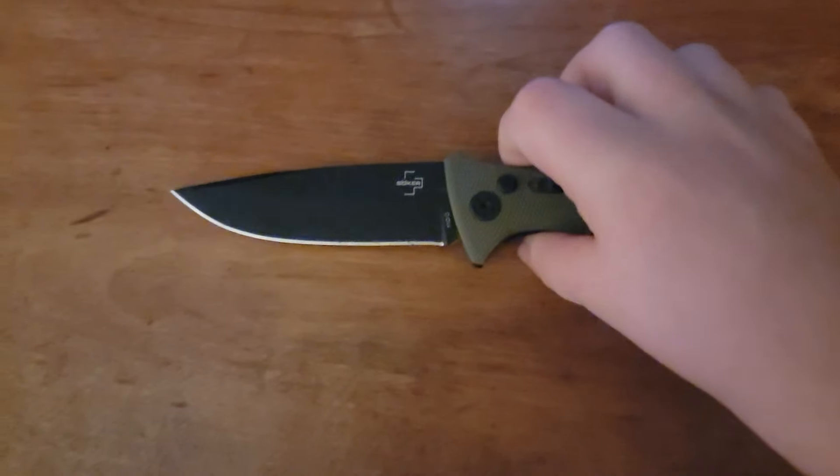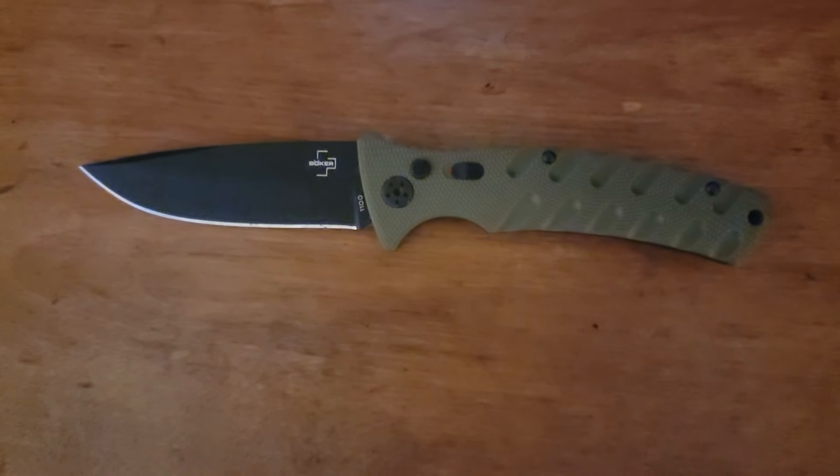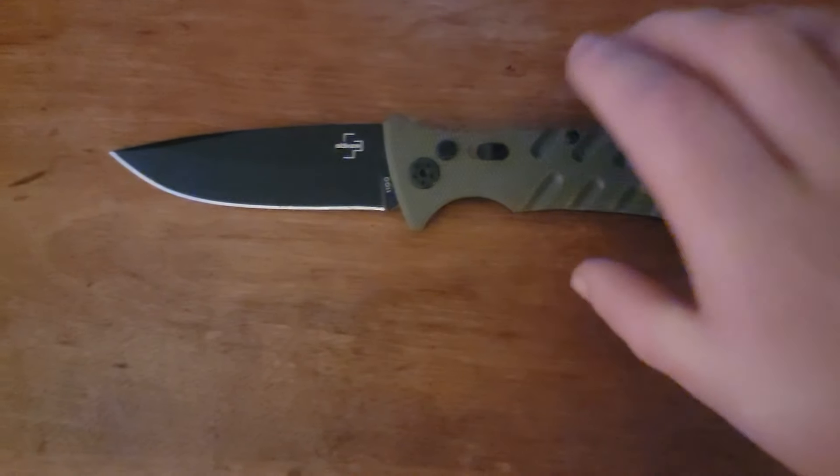Starting off with the knife — carrying it pretty consistently, I don't see it changing anytime soon. It's the Boker Plus Strike Auto Large in OD Green. They just came out with the large, and now that we're free enough in Pennsylvania to carry automatic knives, this is what I've been rocking. I really enjoy it. That's the front right pocket.